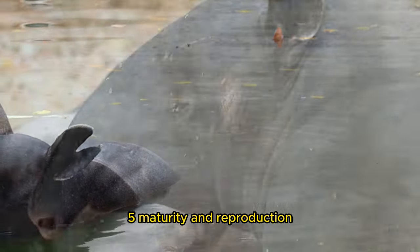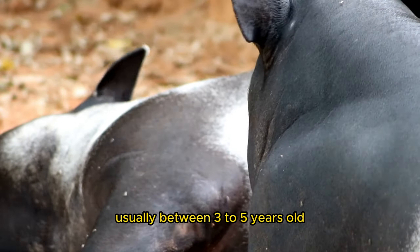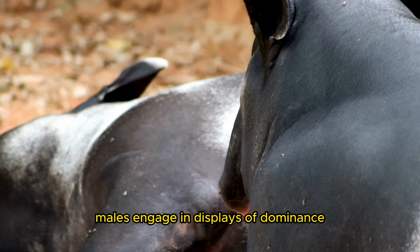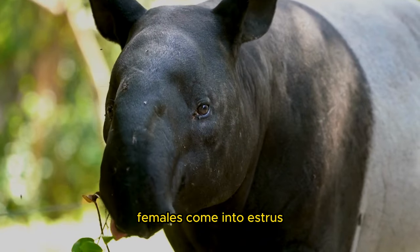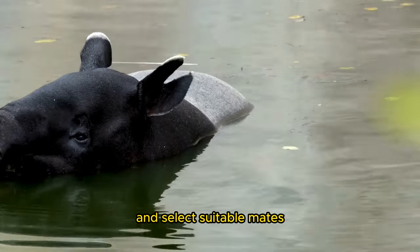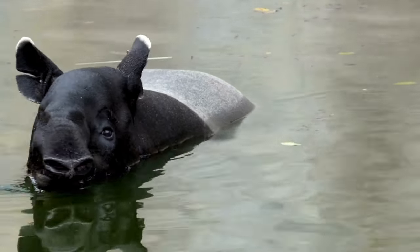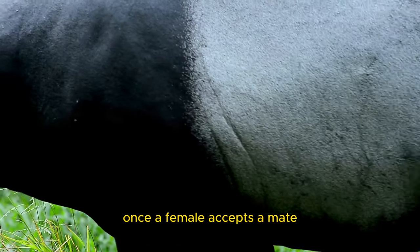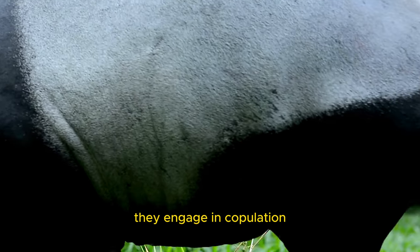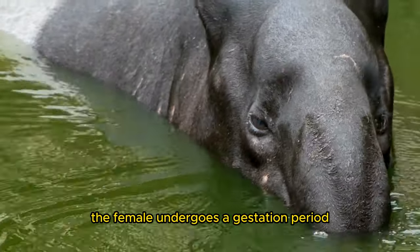5. Maturity and Reproduction: Tapers reach sexual maturity at varying ages depending on the species, usually between 3–5 years old. Males engage in displays of dominance, such as vocalizations and scent marking, to attract potential mates. Females come into estrus, signaling their readiness to breed, and select suitable mates based on their displays of strength and health. 6. Courtship and Gestation: During the mating season, male tapers court females through displays of agility, strength, and vocalizations. Once a female accepts a mate, they engage in copulation. After a successful mating, the female undergoes a gestation period ranging from 13 to 14 months, depending on the species.